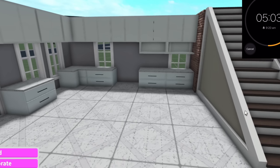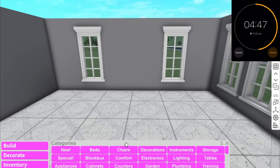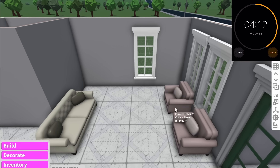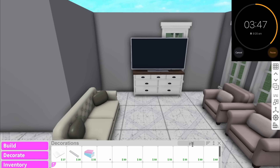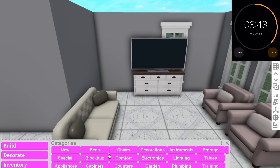We only have five minutes left and I haven't even added any appliances. Let's move on to the living room, and I think I'm going to put the bathroom downstairs since we have a gap there anyway. I'm going to add a unit with the TV on it — that's basically all we'll be able to do. I'm also going to add some plants so it's not too bland.